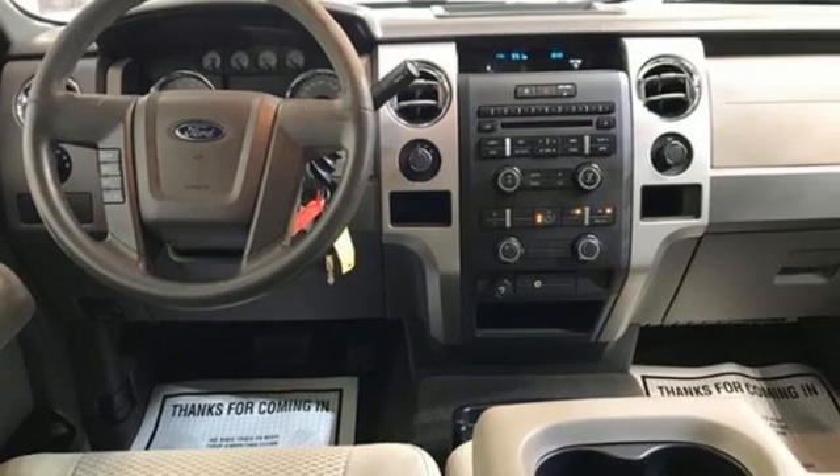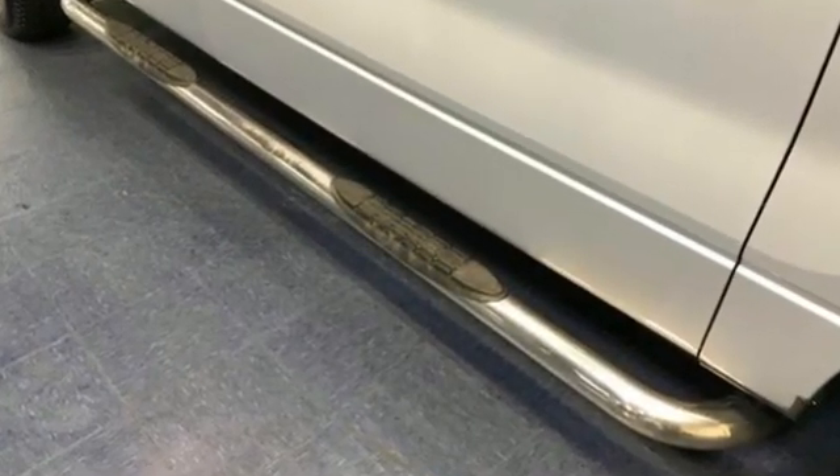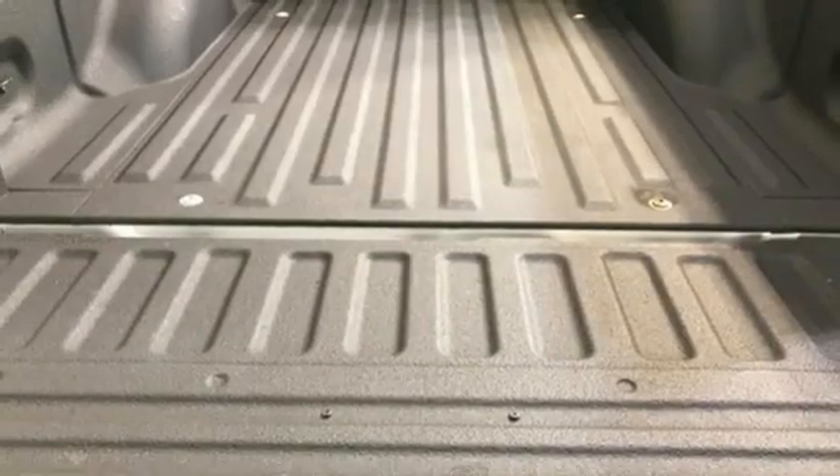It comes with all the amenities you need: automatic transmission, electronic shift on the fly, driver selectable mode, front tow hooks, 312 volt power outlets, and a V8 engine.